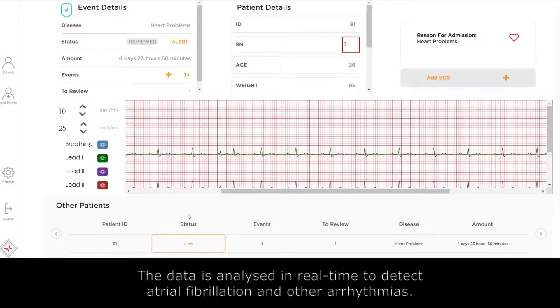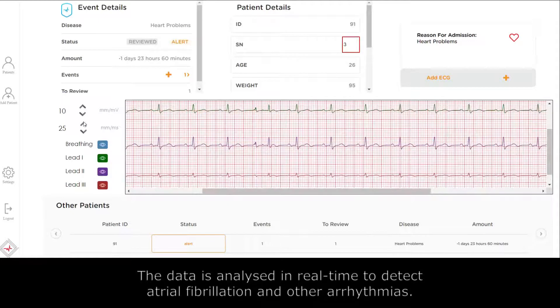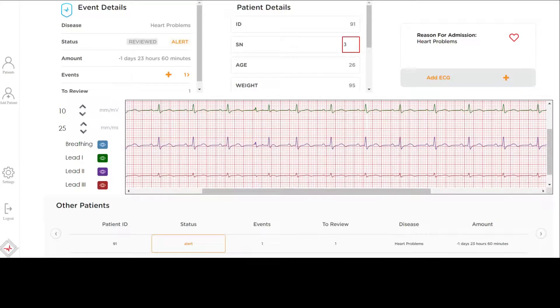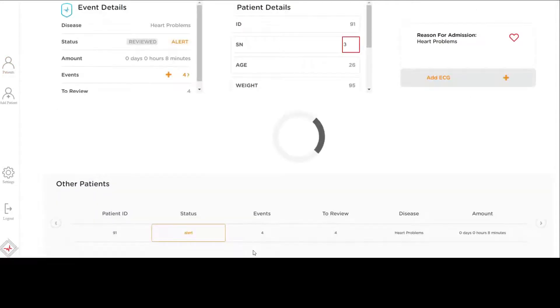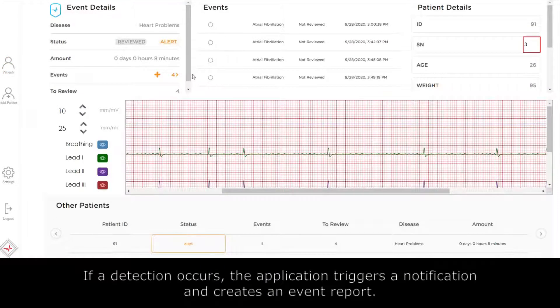The data is analyzed in real time to detect atrial fibrillation and other arrhythmias. If a detection occurs, the application triggers a notification and creates an event report.